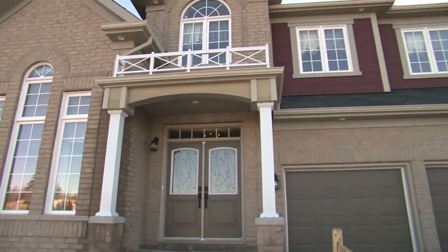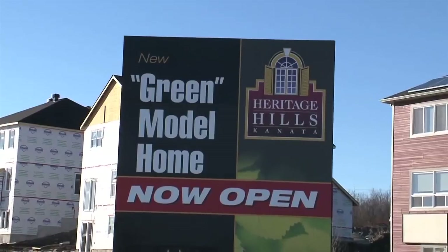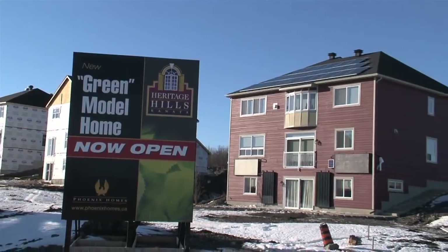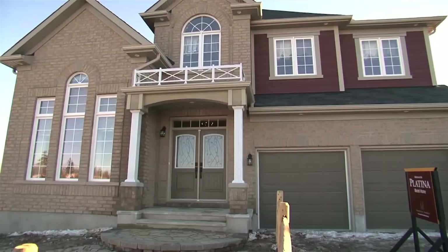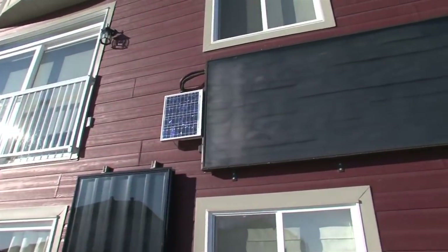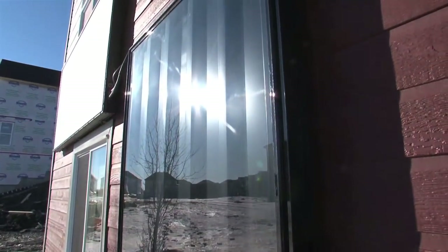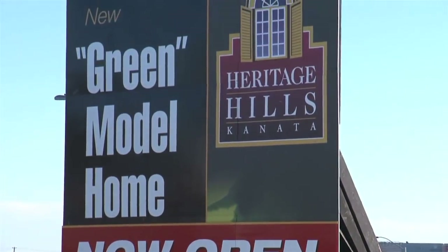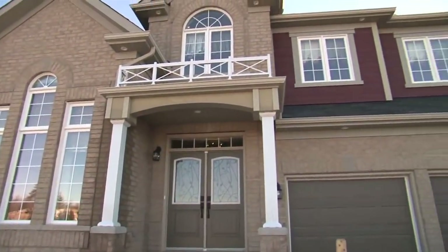Luxury, convenience and ecological peace of mind. This Platina model home in Heritage Hills is a showcase of green innovation by Phoenix Homes. It's a large home with a small footprint. Proven, advanced building materials and techniques and greenhouse certified construction give you substantial energy and water savings in a healthier, quieter, fresher air environment. Only the solar panels on the south-facing roof give a hint that this is a state-of-the-art green home.